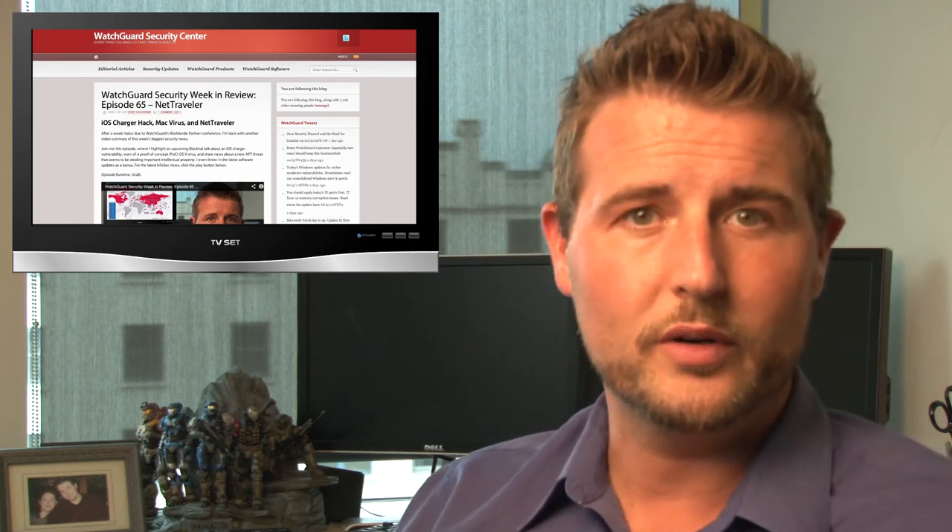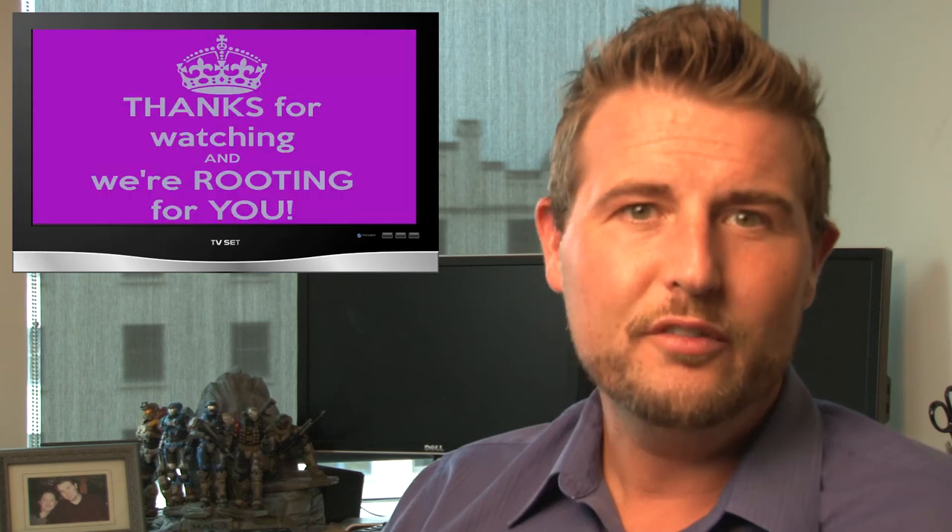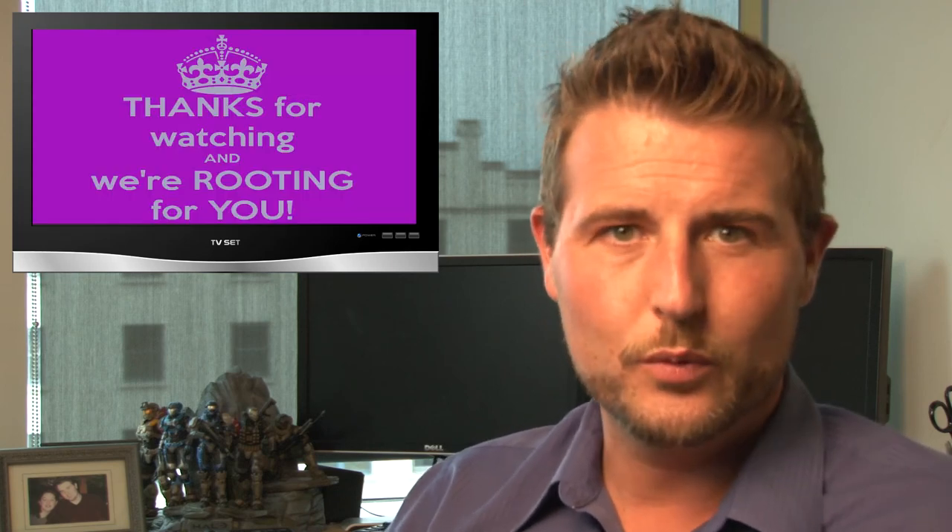I hope you're following our blog regularly as we post a lot of stories there. You can also follow me on Twitter — I'm at SecAdept, and you can follow my company at WatchGuardTech. As always, thank you for watching, and here at WatchGuard we're rooting for you.